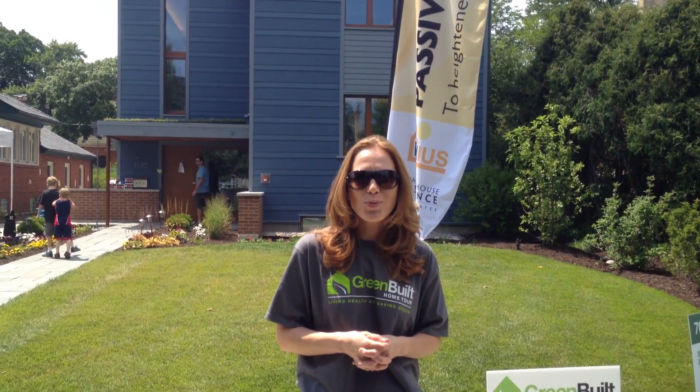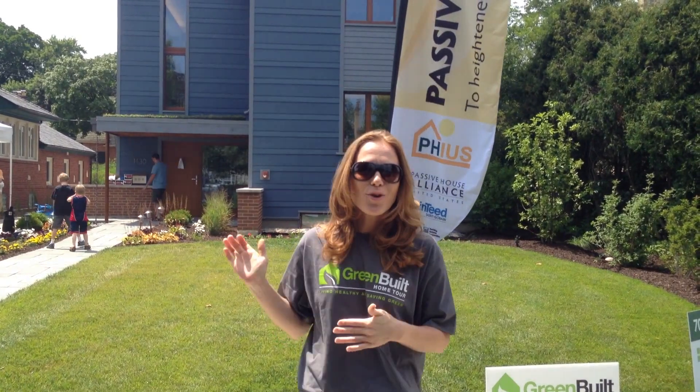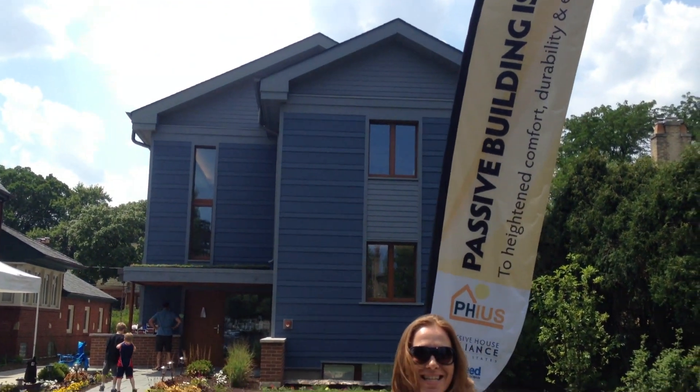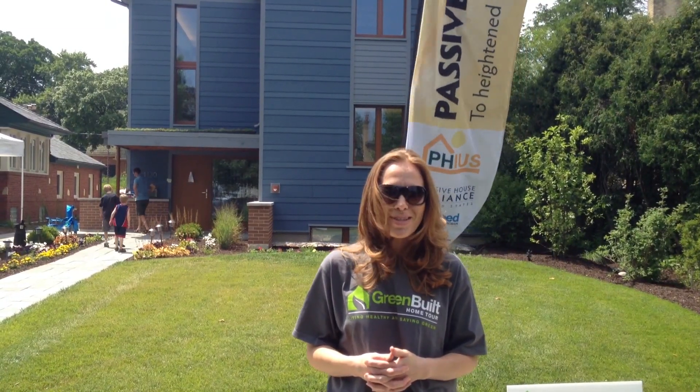Hi, I'm Angel Oakley, and I am here in River Forest at the Greenbelt Home Tour. This is the first passive house in northern Illinois. We're going to go inside and take a look and find out a little bit more about this house.